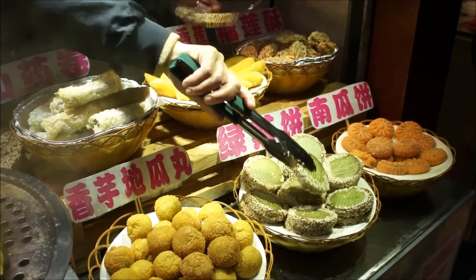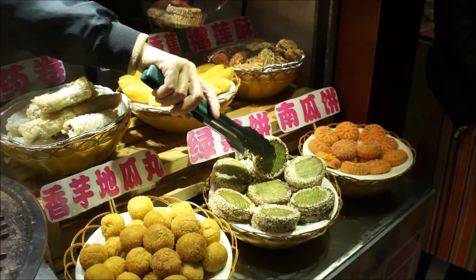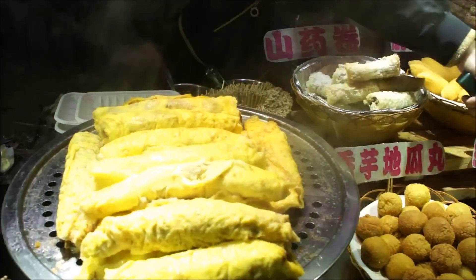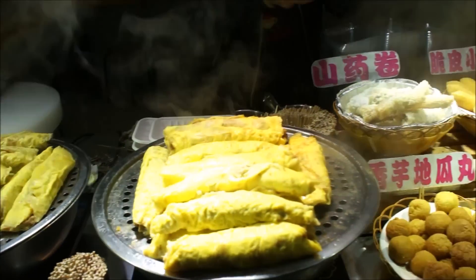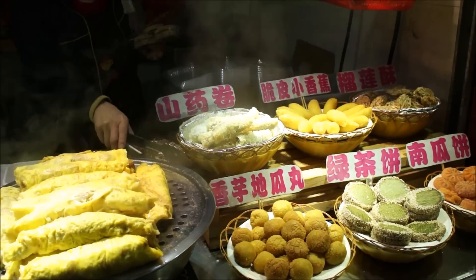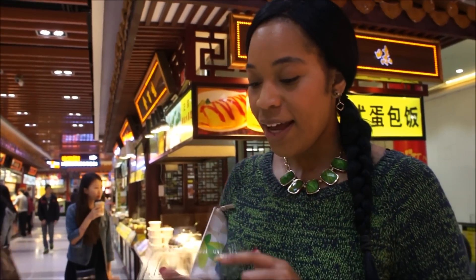For our last stop on Food Street, we got dessert, which is lü cha bing — green tea cakes, which are crispy and fluffy and delicious. I cannot wait. This is lü cha bing, one of my favorite desserts. It's not as hot as I would like it to be, but that doesn't matter. I might eat it anywhere.